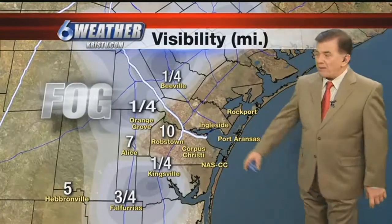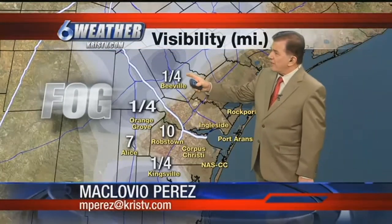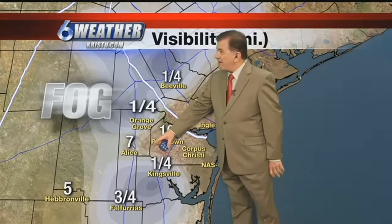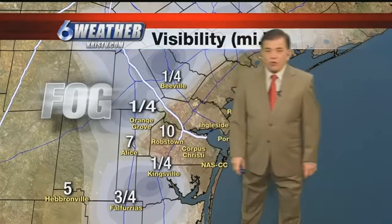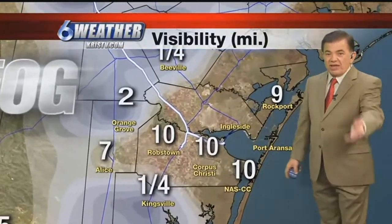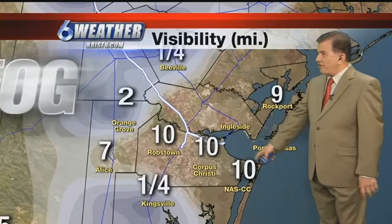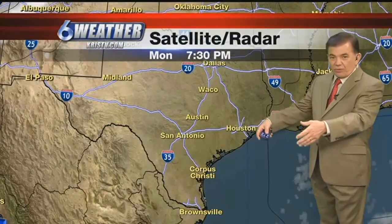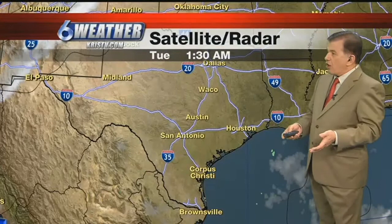So let's take a look at that map. We've got quarter mile visibility in Beville, quarter mile Orange Grove, fairly good visibility there in Alice momentarily, but one quarter mile in the Kingsville area in the city. We seem to be doing okay, but if we drop another degree or so, we're going to start seeing it develop here as well. So inland right now, but later this morning, we may have something along the coast.